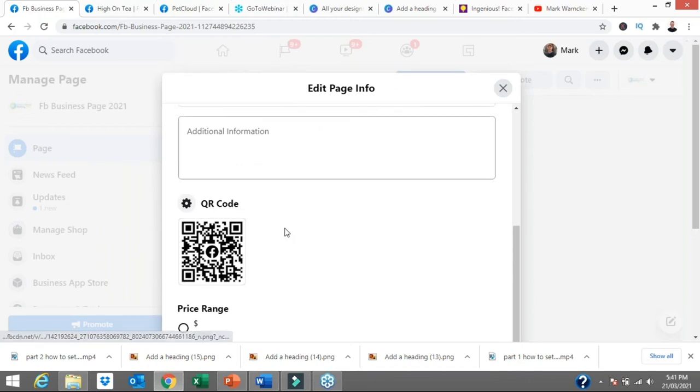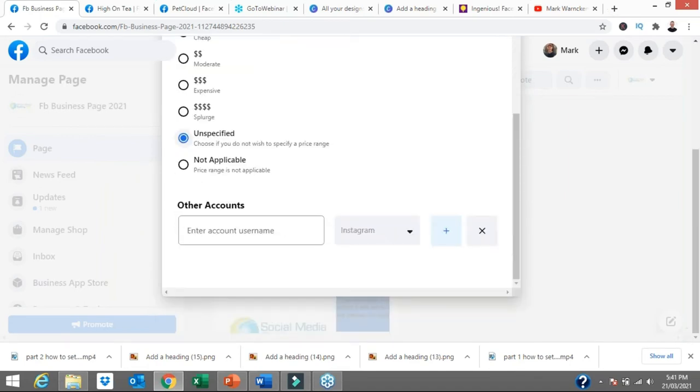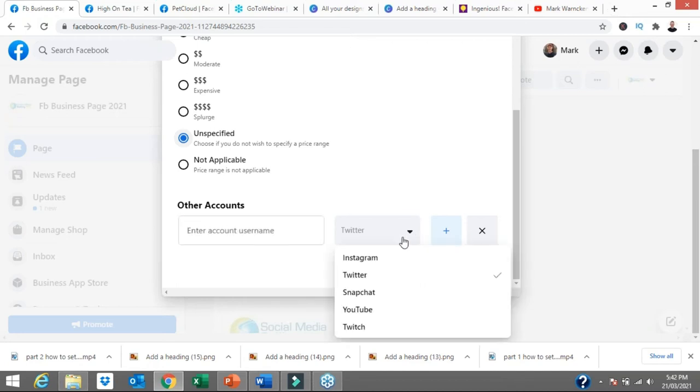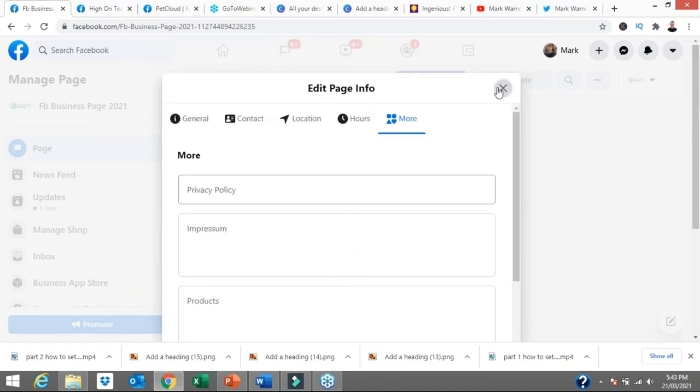I want to spend a little time on this section — it allows you to link your Instagram, Twitter, Snapchat, YouTube, or Twitch accounts on your Facebook page. So let's click on Twitter and I can add the URL to my Twitter profile. That will then show on my Facebook business page. This is a great opportunity to cross-promote your Instagram, Twitter, Snapchat, YouTube, and Twitch accounts all from your Facebook page. I've added my Twitter URL — twitter.com forward slash Mark Warnkin — and it's automatically saved.